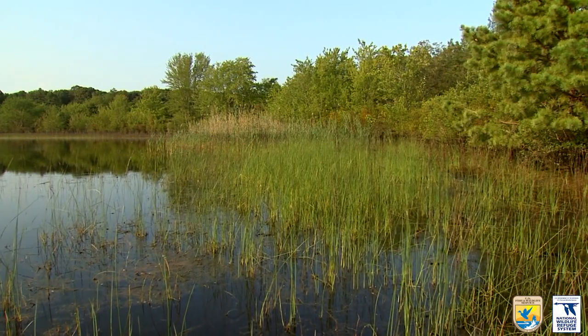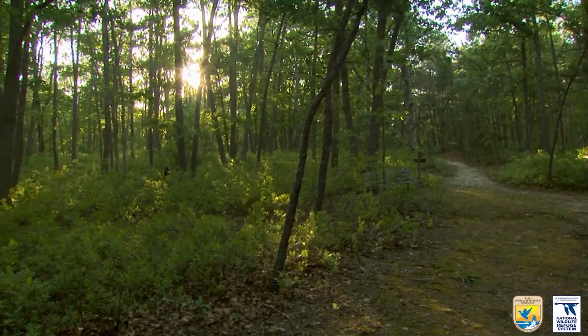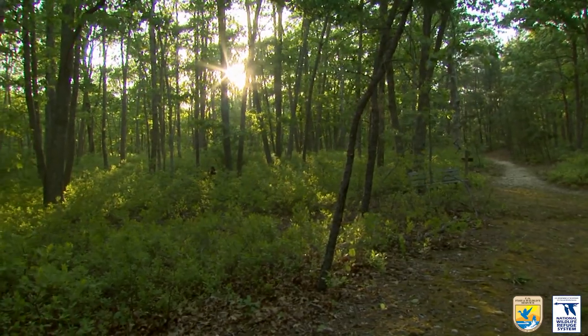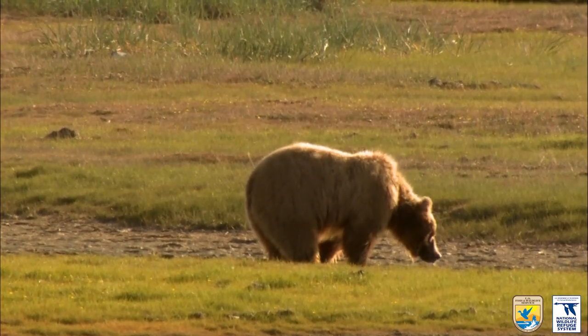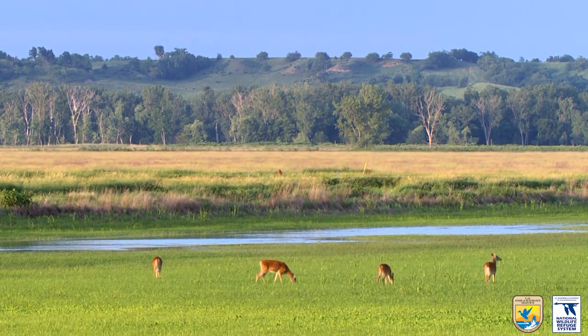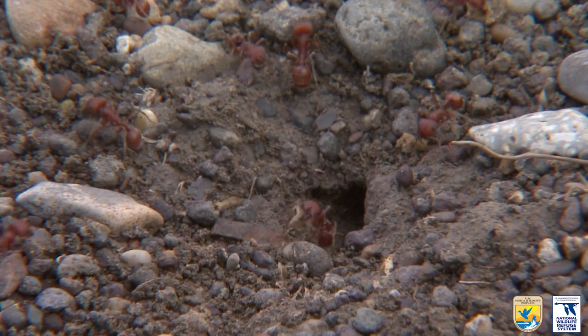National Wildlife Refuges have all the resources plants and animals need to survive. These include fresh air, clean water, multiple food sources, and space to build shelter.